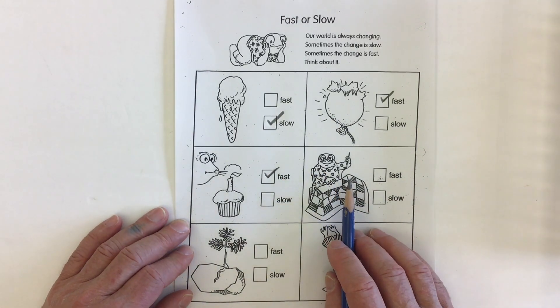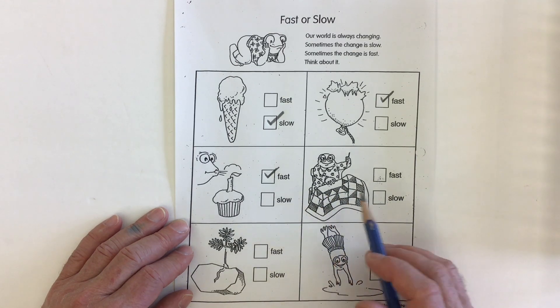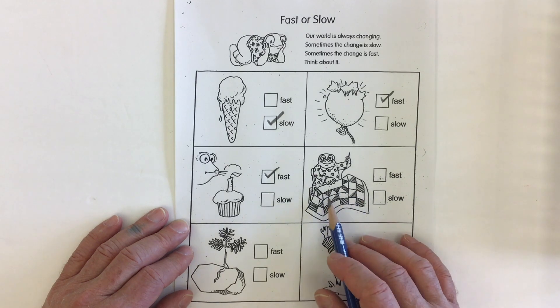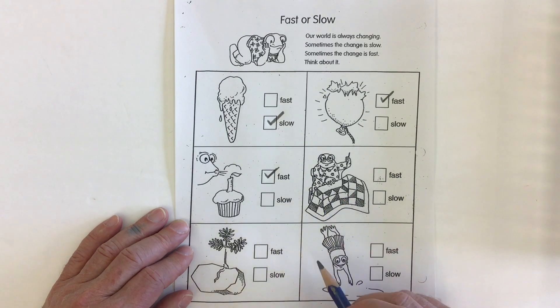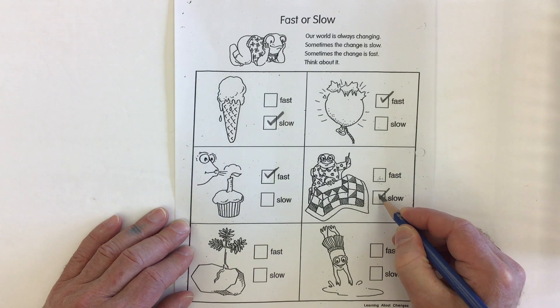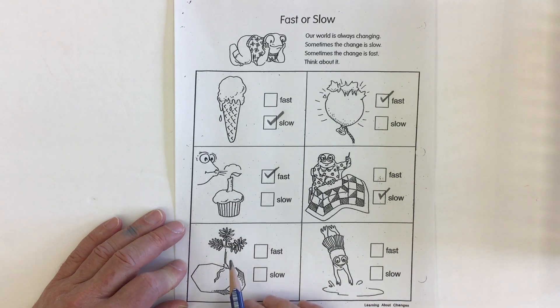Here we have somebody sewing a quilted blanket. Is that something that happens really fast, or is that something that takes a long time and happens slow? I think that's something that happens slow — it might take many many days to create a quilt.